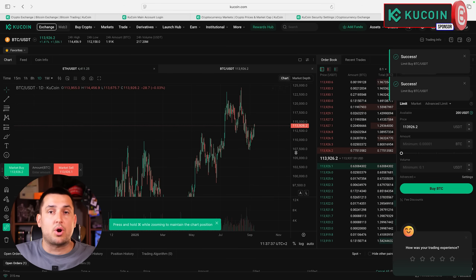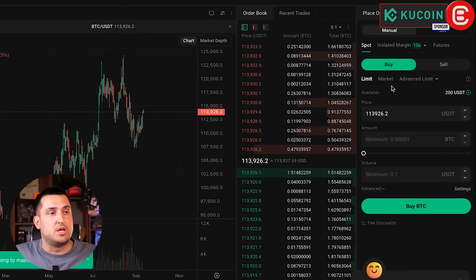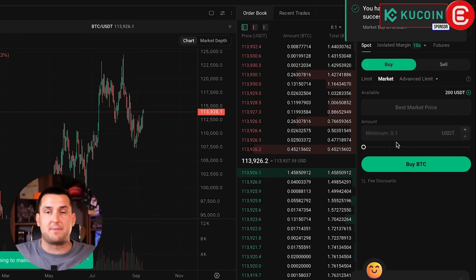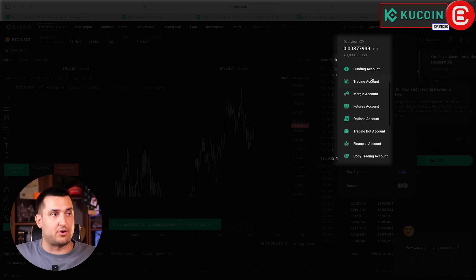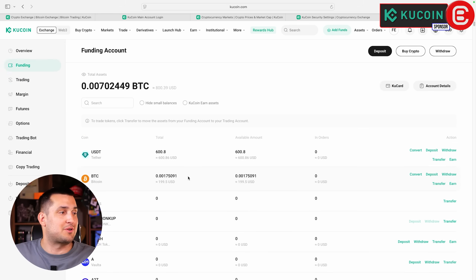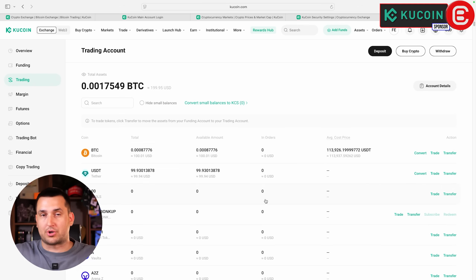To cancel those orders and place a Market Order instead, click Market Buy — it will buy at the best available price. Enter the amount you want to buy, for example $100 worth of Bitcoin, click Buy, and it executes immediately. You'll see a 'successfully executed' confirmation in the top right corner. Go to Assets and then Trading Account to see all your purchased assets. Remember to treat the Funding Account and Trading Account as separate: keep long-term holdings in the Funding Account and short-term trades in the Trading Account.